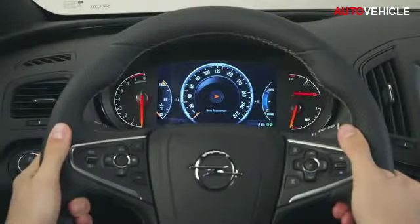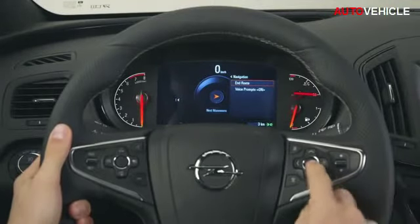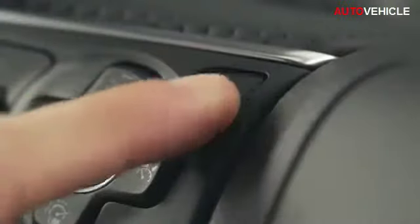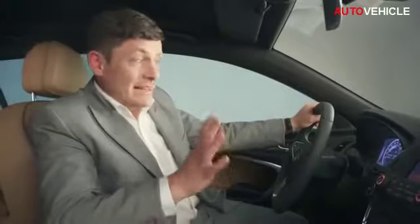More than that, you can control the board's computer, your phone, the audio, and the navigation system without ever taking your hands off the steering wheel. Finally, let me show you one more innovative part of IntelliLink: voice recognition. You can actually talk to your Insignia by pressing this button and telling it what you want it to do, like play Mozart or call Zabina. To be honest, the whole IntelliLink infotainment system is so entertaining, I could spend hours in my new Insignia without even driving.